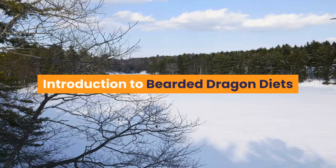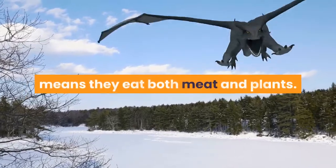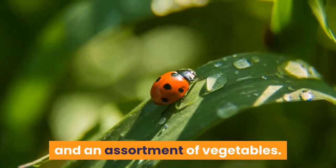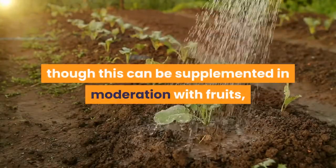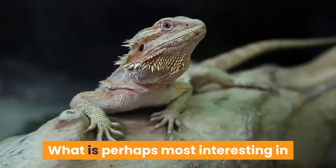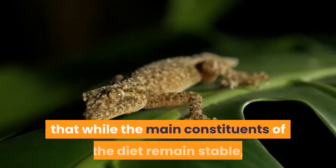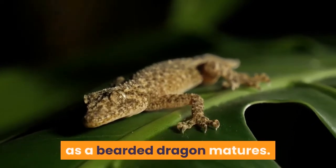Introduction to Bearded Dragon Diets. The bearded dragon, Pogona viticeps, is an omnivore — this means it eats both meat and plants. In captivity this generally means a combination of live insects and an assortment of vegetables. Leafy vegetables offer arguably the best source of plant-based nutrition, though this can be supplemented in moderation with fruits, herbs, and a number of wild and garden plants. What is most interesting is that a bearded dragon's diet changes over the lifetime of the lizard — while the main constituents remain stable, the ratio of insects to plant matter changes as the dragon matures.